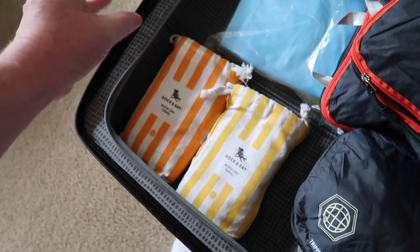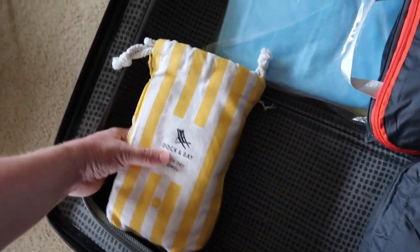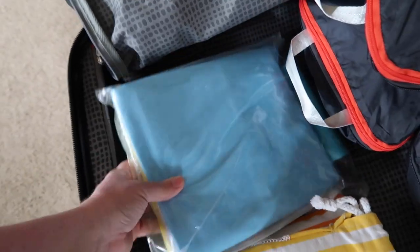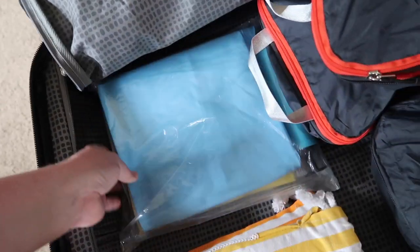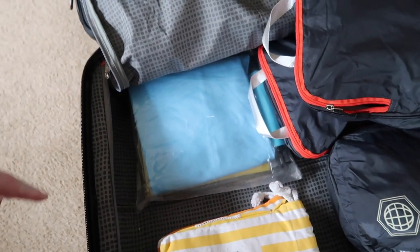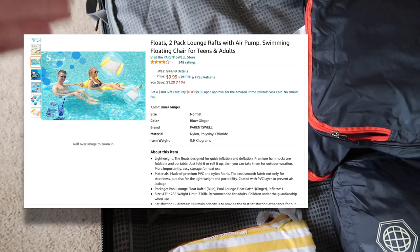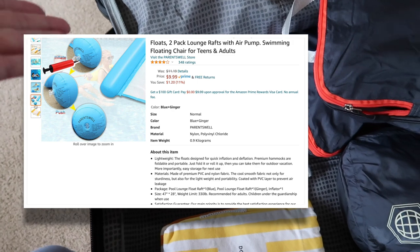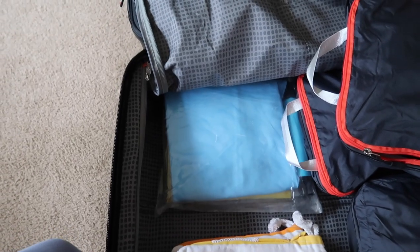The dock-and-bay towels are so thin — look, that's just my hand under it — they dry quickly, wipe away sand, and fit right into the beach bag alongside the sunscreen. I also got a little hammock. It's kind of big and bulky but it'll be fun — I just want to relax and enjoy the pool, beach, or ocean. I don't get to do that very much with the kids around.